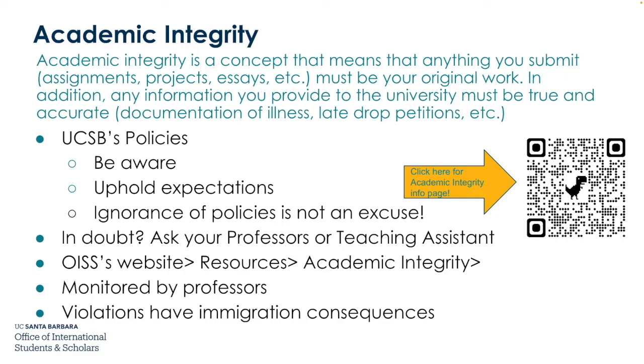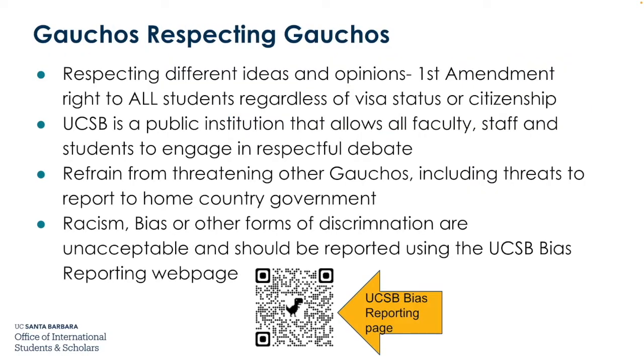Academic integrity is monitored by professors, and violations have immigration consequences. Respecting different ideas and opinions is a First Amendment right for all students, regardless of visa status or citizenship. UCSB is a public institution that allows all faculty, staff, and students to engage in respectful debate. Refrain from threatening other Gauchos, including threats to report to a home country government. Racism, bias, or other forms of discrimination are unacceptable and should be reported using the UCSB bias reporting webpage. This QR code links to the UCSB bias reporting page.